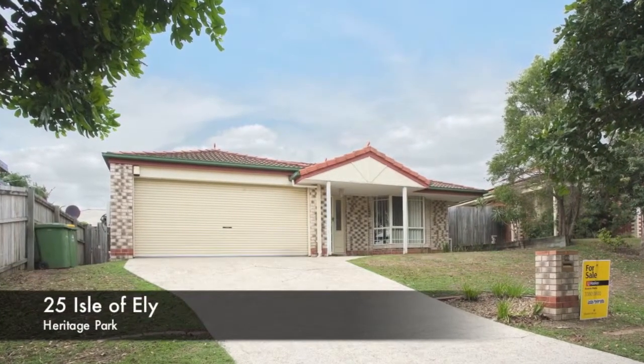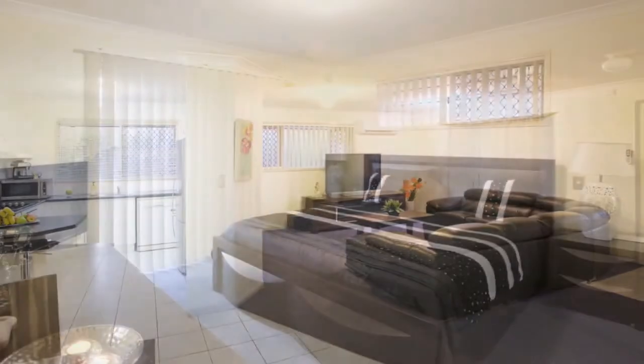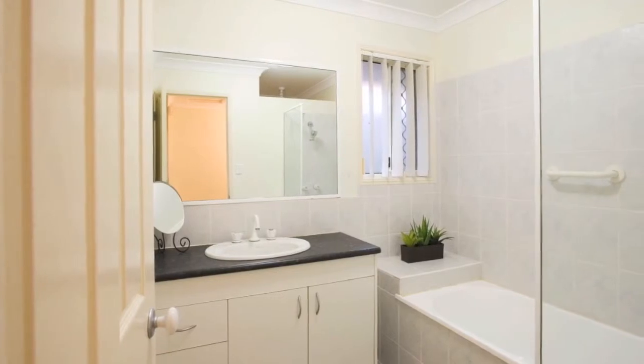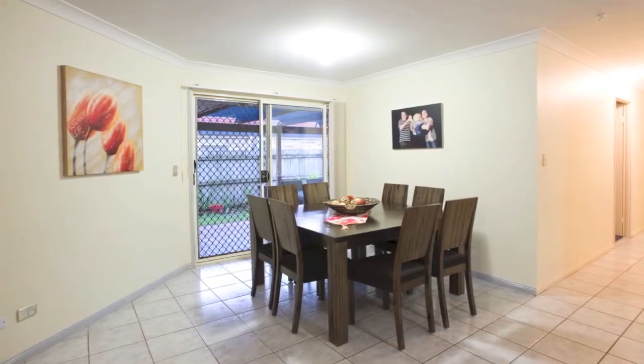Situated in one of the finest streets in Heritage Park, this home will be gone before Christmas. Don't miss out. With four bedrooms, this home has air conditioning and is light and airy, close to all amenities. Isle of Ellie Park has a fantastic kids adventure playground, huge dog off-leash area and picnic tables, and is directly across the road.